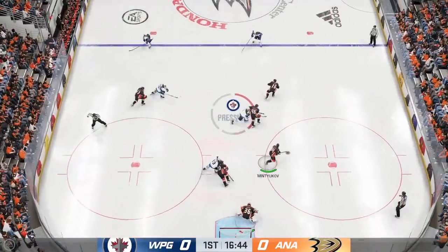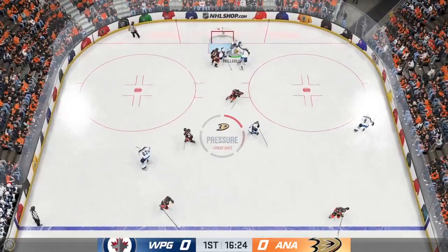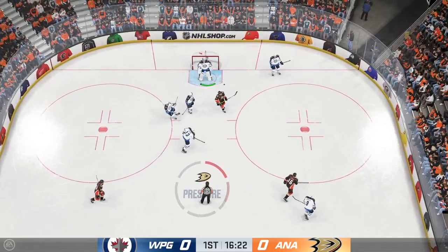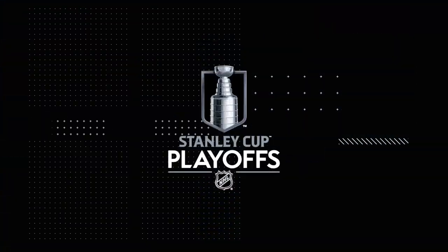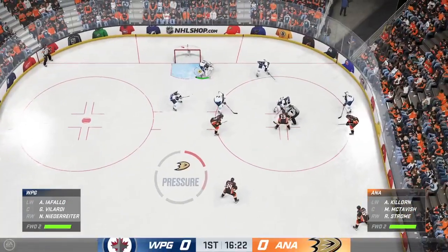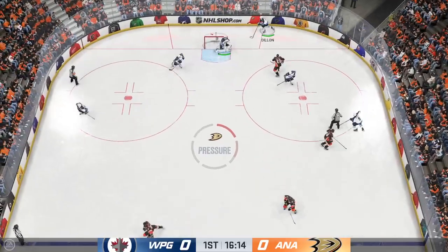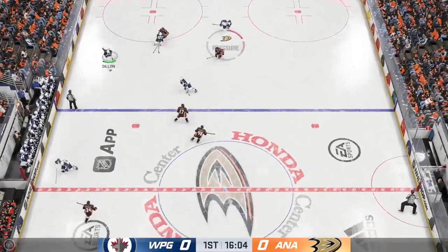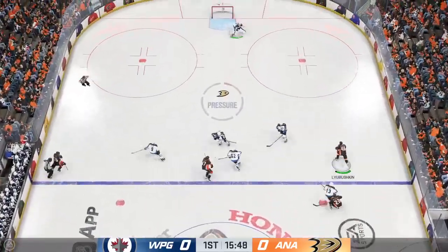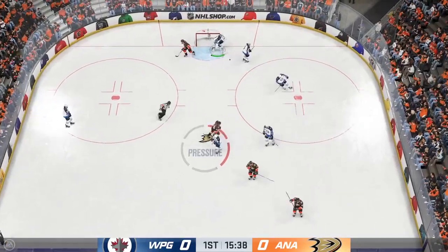Anaheim's got possession in their own end, on the attack they come down the right wing — turned aside with a glove. There's the whistle as the puck is frozen up. Lardy wins a big draw in their own end, the Jets have it now gaining momentum along the wing, and that's intercepted. Liabushka's got it along the way. Hellabuck's gonna hang on for a whistle.